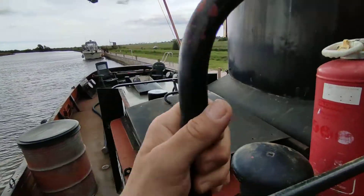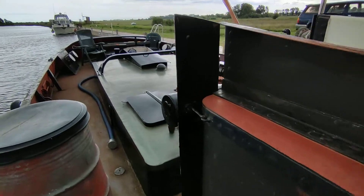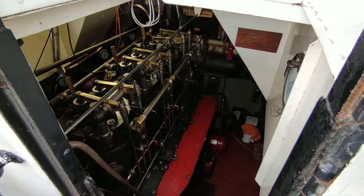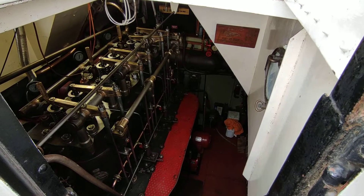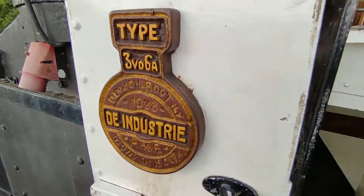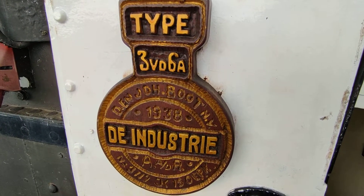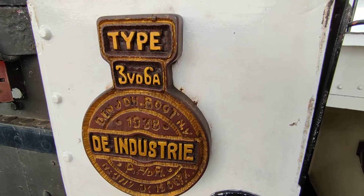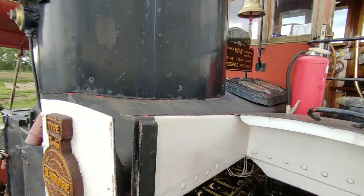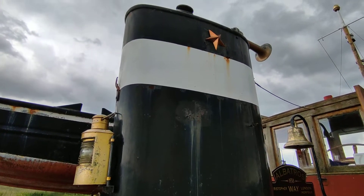Huge amount of deck space, and as you've seen in the previous video, the entrance way down to the engine room with the incredible engine. If you'd like further information on this Industry 3 VDA, please contact me, Steve Biggs, at boatshedsnorfolk.com. Thanks for watching.